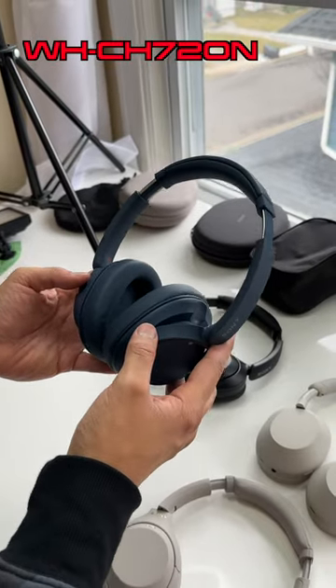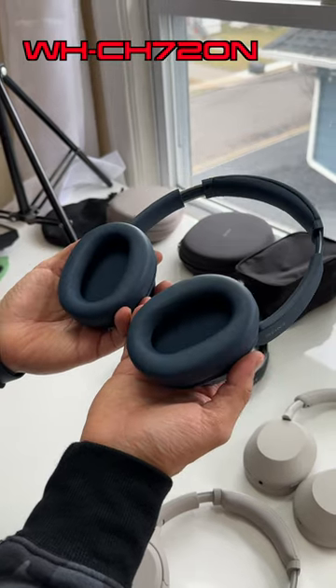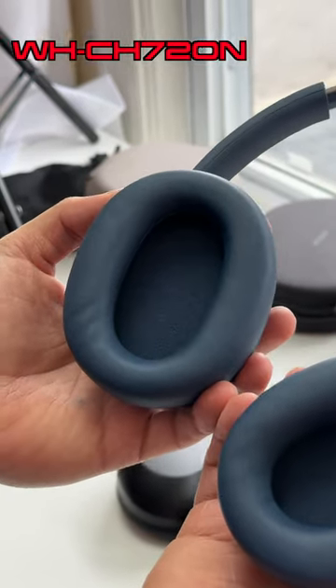So these are the 720N's. One of the things that I like about these headphones is they have more spacious ear pads than their predecessors. These are going to do a much better job of accommodating most ear types than the 710N's.